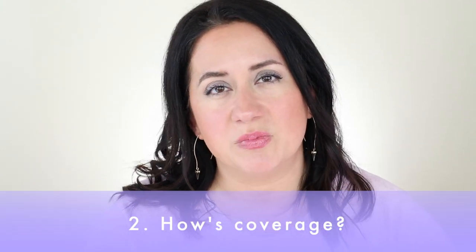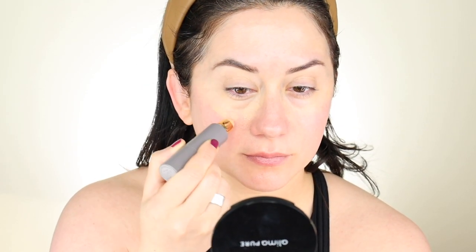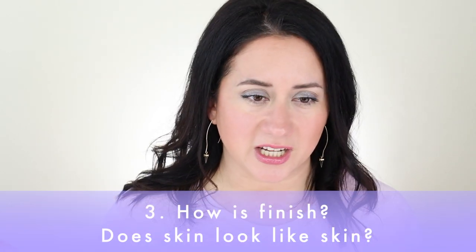How is coverage? The claim is buildable light to medium coverage. I think it followed through on that — it was very silky going across the skin, gliding across and feeling very lightweight. From my experience, I really liked putting on a tinted SPF before, and then using this for touch-ups on top to even out skin tone or spot treat and conceal a little bit. That combination gave me better coverage and a better finish. I gave coverage a four out of five on the scorecard.